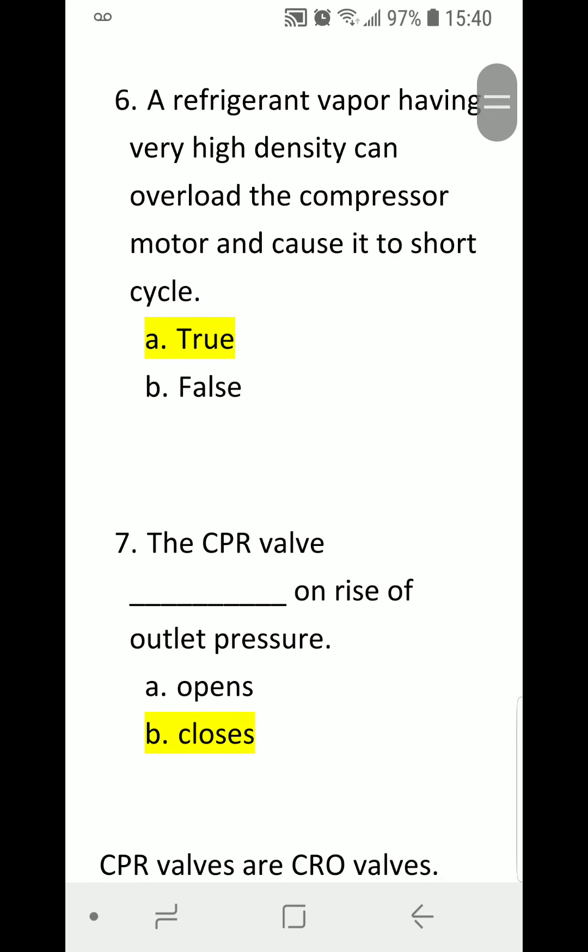Number six: A refrigerant vapor having very high density can overload the compressor motor and cause it to short cycle. A) True. B) False. Correct answer is A) True.